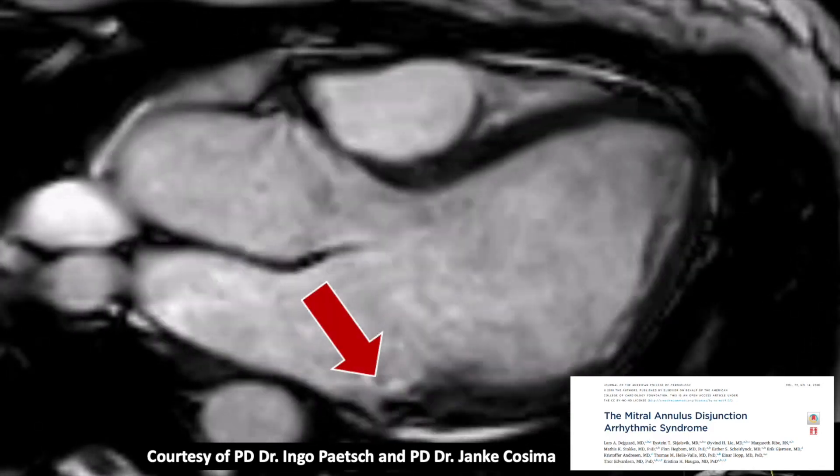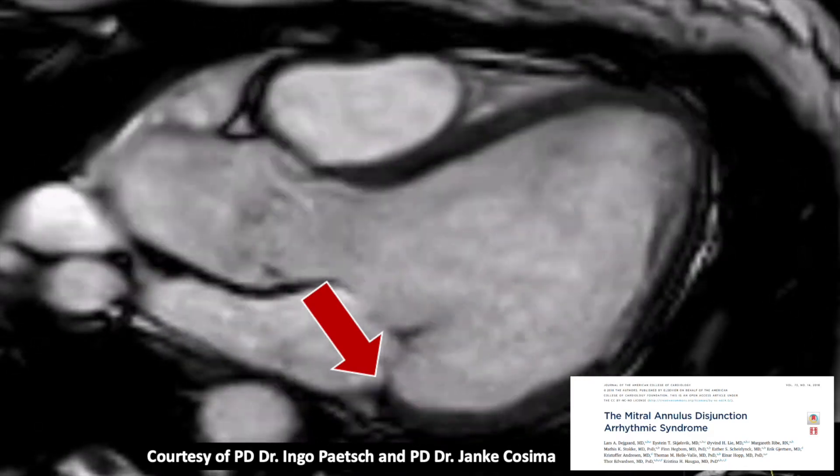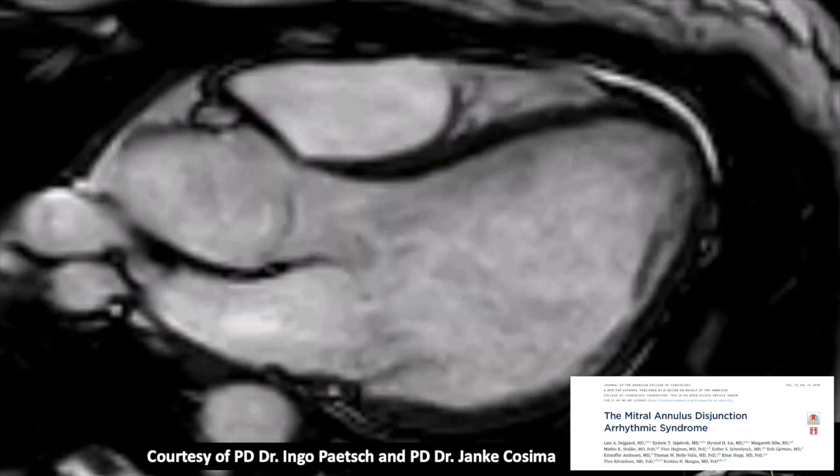Here we see the typical finding in a patient with mitral annular disjunction. As you can see, during end-systole we can see the disjunction of the lateral wall and mitral annulus. On the right side we see an interesting article published in JACC about the mitral annulus disjunction arrhythmic syndrome.